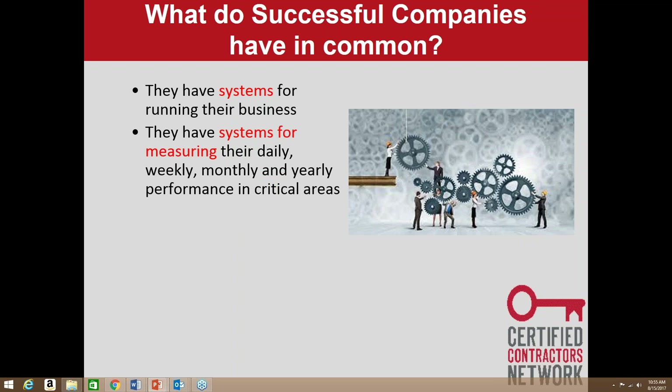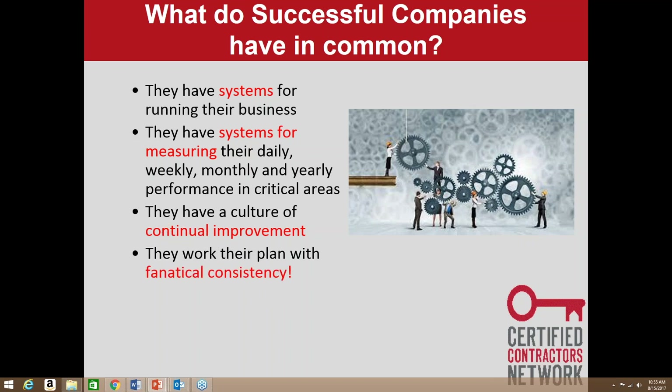You need to figure out what you're tracking — sales numbers, production goals, safety metrics like days without injury. Successful companies also have a culture of continuous improvement — always looking to be better, always tweaking systems when there's a bottleneck. These companies that deliver a consistent five-star experience work their plan with fanatical consistency. It's not easy to put in this work, but if you focus on it you can have some amazing results.